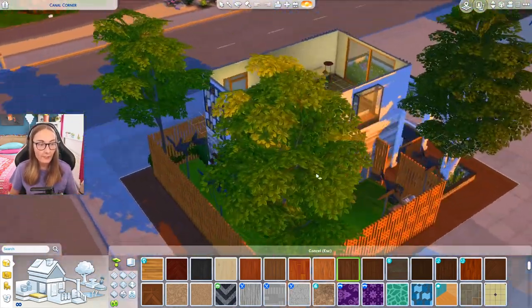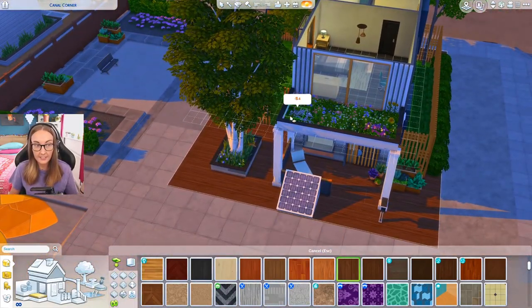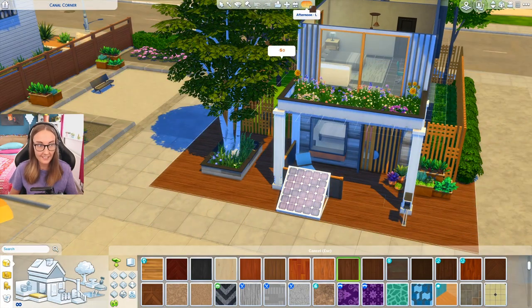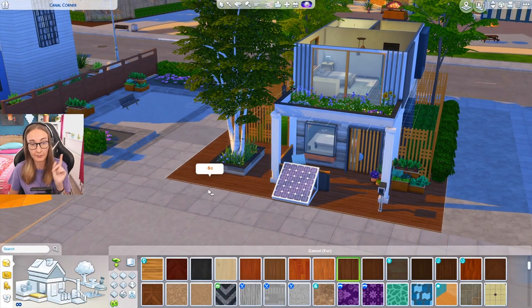Adding a fair few trees is definitely helpful as well, adding lots of flowers. Like I just did this as a living roof because I was like, okay, that makes sense. So yeah, this is the house that I built. I'll put it up on the gallery. My gallery is English Simmer, capital E capital S.